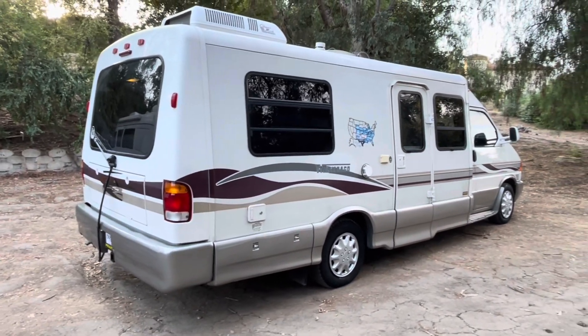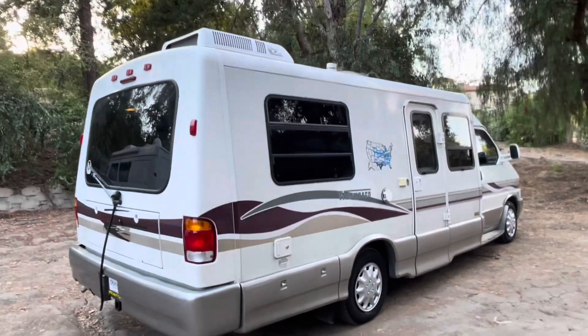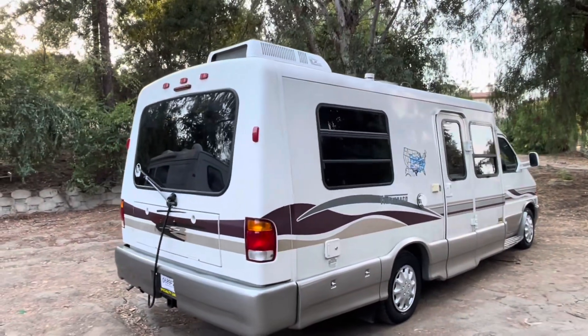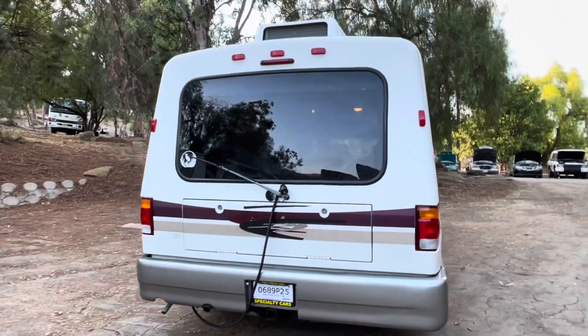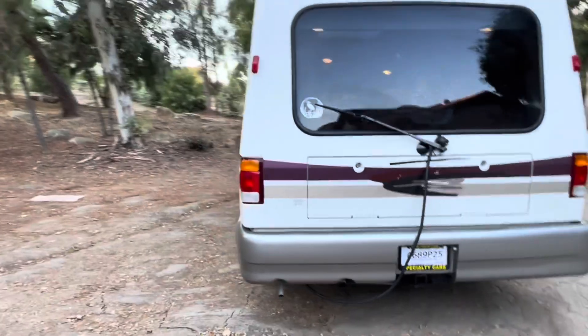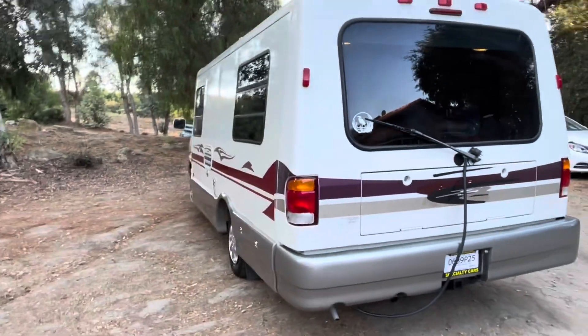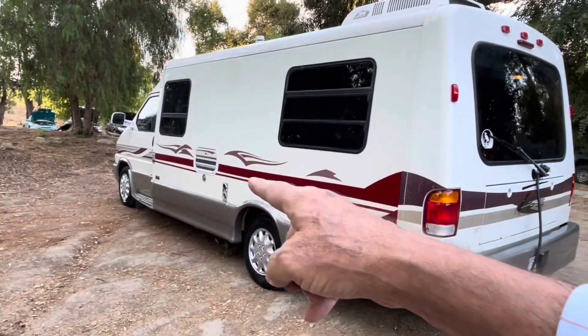This video is made for the purpose of avoiding wasting each other's time — you as the buyer, happy camper. Whether you are flying in from another state or you are a local buyer, please buyer beware. This has an accident history on the side here.